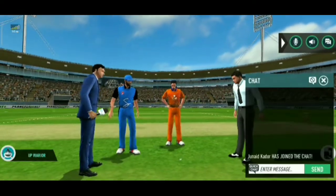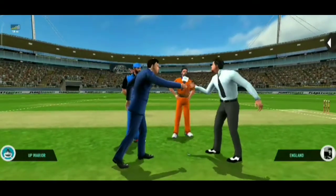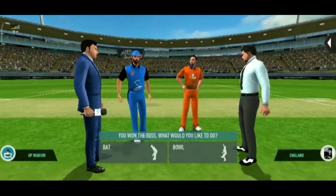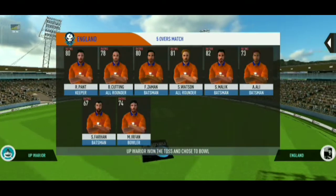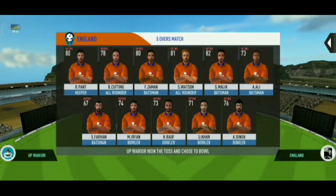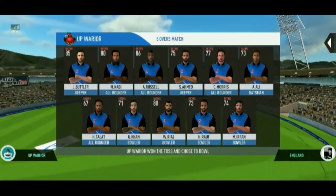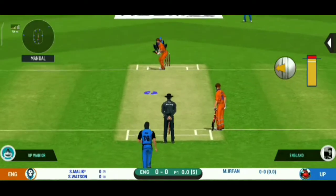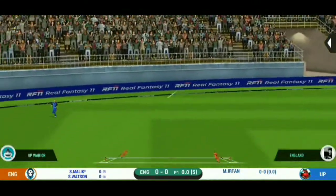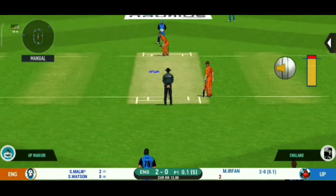We have both the captains in the center with the matchup. Tails is the call and tails it is — a good toss to win, they really need to make most of the conditions. Now these are the playing 11 for the respective teams. That's into the gap, should look for two, have to be extra careful of the line.